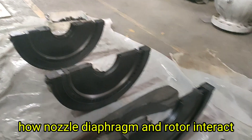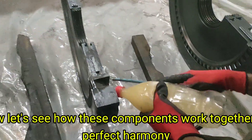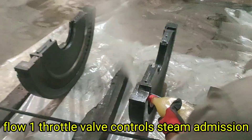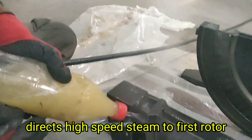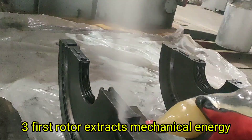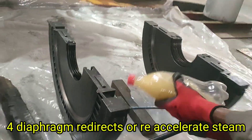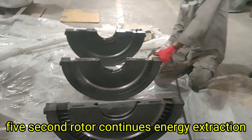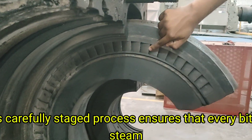Now let's see how these components work together in perfect harmony inside a steam turbine. The process flow is as follows: first, the throttle valve controls steam and maintains required pressure. Second, the nozzle box converts pressure to velocity and directs high-speed steam to the first rotor. Third, the first rotor extracts mechanical energy and steam continues to the next stage. Fourth, the diaphragm redirects or re-accelerates steam and prepares it for the second rotor. Fifth, the second rotor continues energy extraction and drives shaft rotation further.